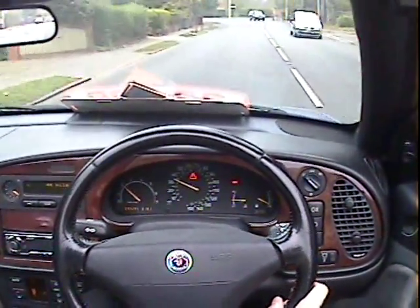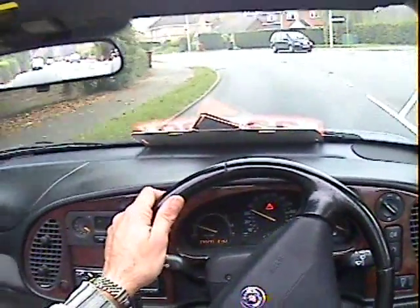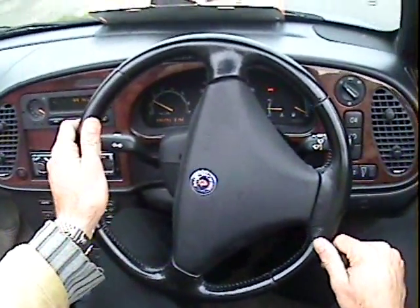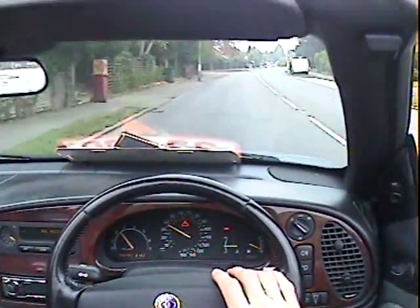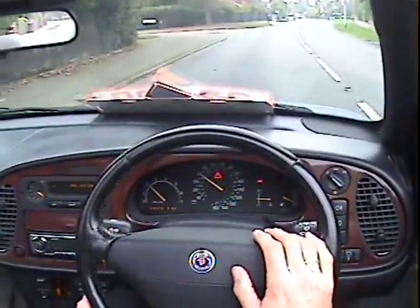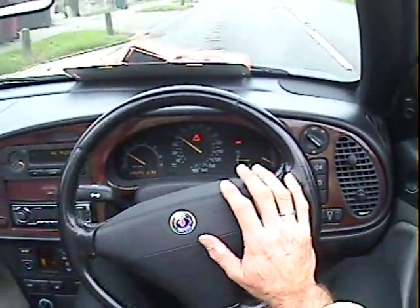The only fault I can find with it: the airbag SRS light is on. Not an MOT failure, but obviously a big warning triangle is coming up saying one of the airbags may well be defective. As I say, not an MOT failure.